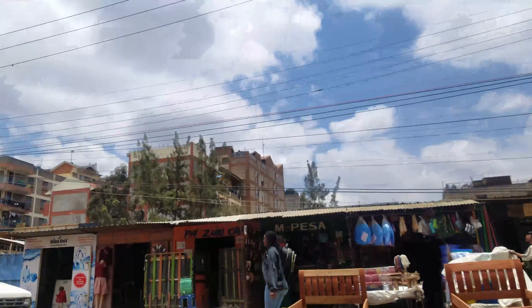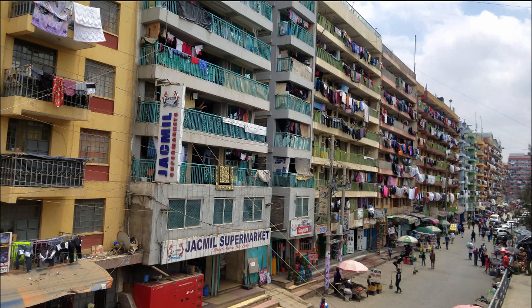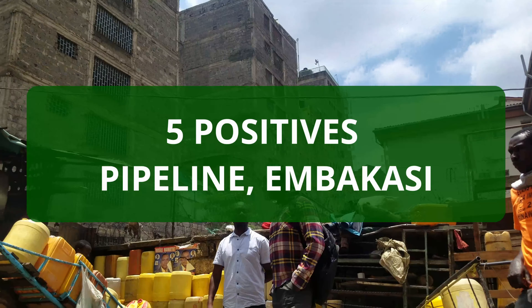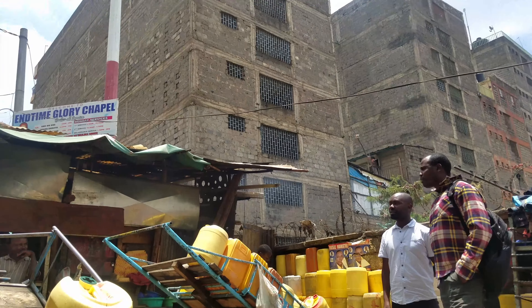This area functions like a 24-hour economy because even late at night, businesses are still open and people are going about their hustle. You might be wondering: what makes Pipeline in Nairobi tick? Let's talk about that.